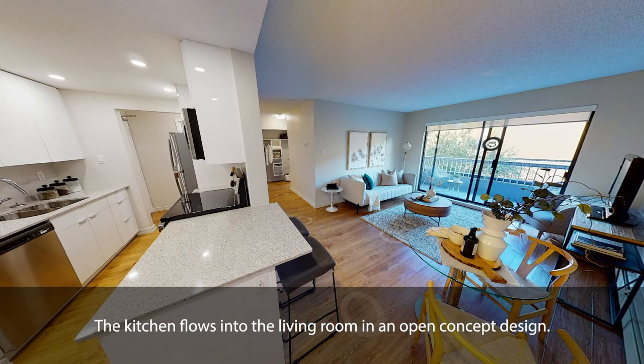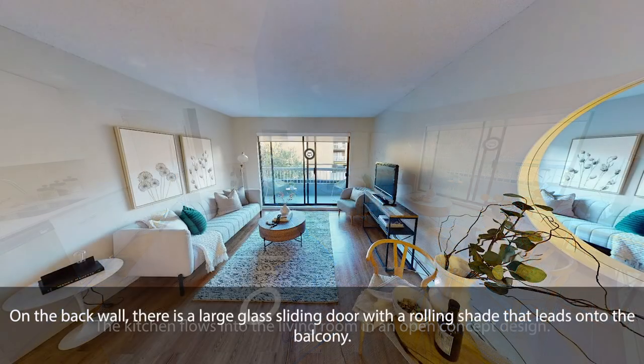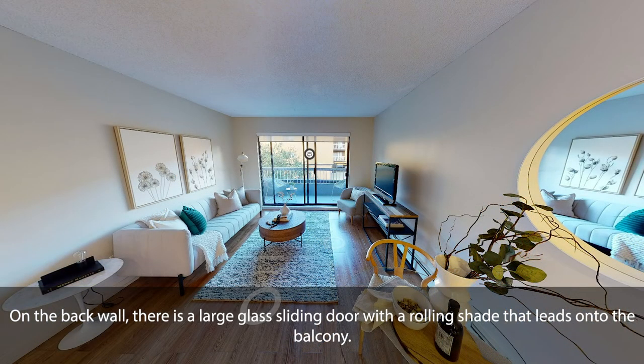The kitchen flows into the living room in an open-concept design. On the back wall, there is a large glass sliding door with a rolling shade that leads onto the balcony.